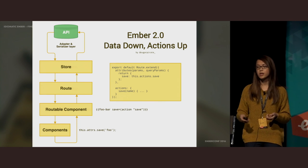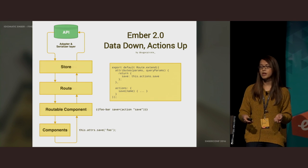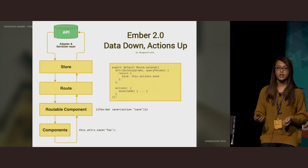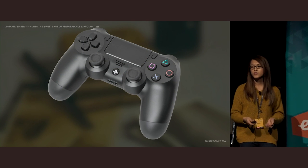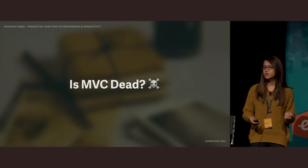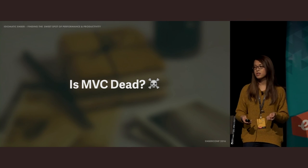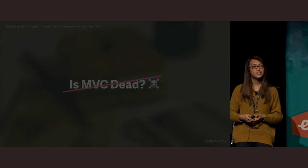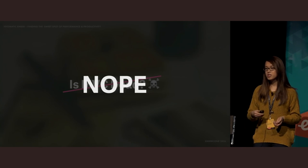Data Down Actions Up describes the flow of data through your app. You fetch data from your API, which gets normalized and pushed into your Ember data store. These records then get passed in as attributes to a routable component, and child components send actions up to modify that data. Controllers are missing from this diagram because they're going to be deprecated and removed in the future. The core team found that a component could easily take the place of a controller, as components are superior implementations.